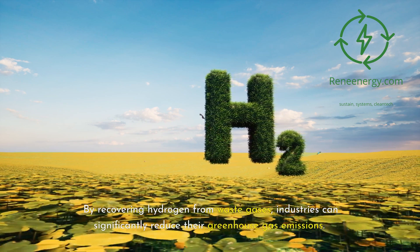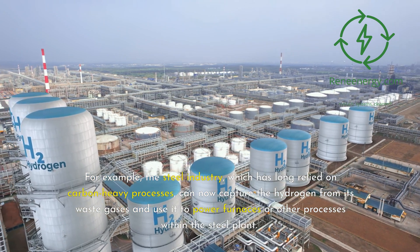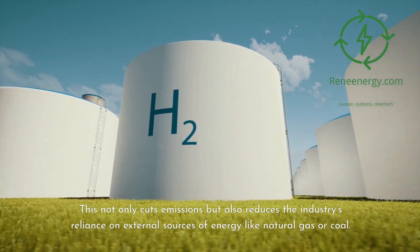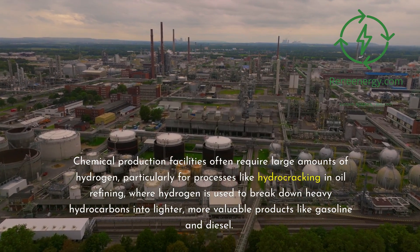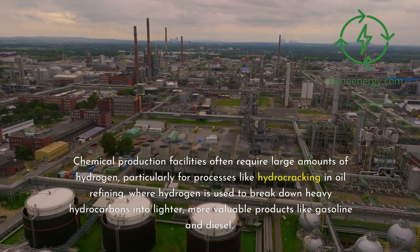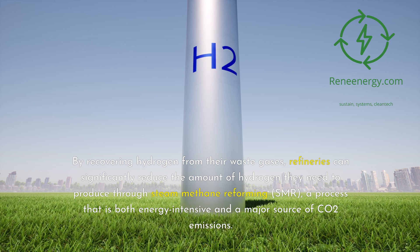These technologies provide a powerful solution to a growing environmental and economic problem. By recovering hydrogen from waste gases, industries can significantly reduce their greenhouse gas emissions. The steel industry, which has long relied on carbon-heavy processes, can now capture hydrogen from its waste gases and use it to power furnaces or other processes, reducing reliance on external energy sources like natural gas or coal. In the chemical sector, hydrogen recovery is increasingly important, as refineries can reduce the amount of hydrogen they need to produce through steam methane reforming (SMR) — a process that is both energy-intensive and a major source of CO2 emissions.